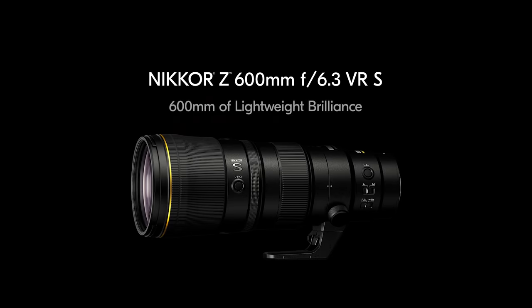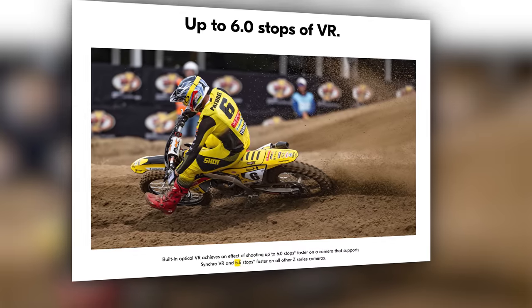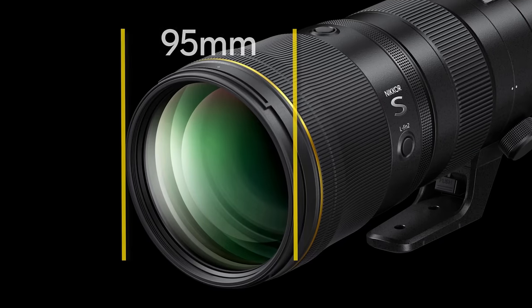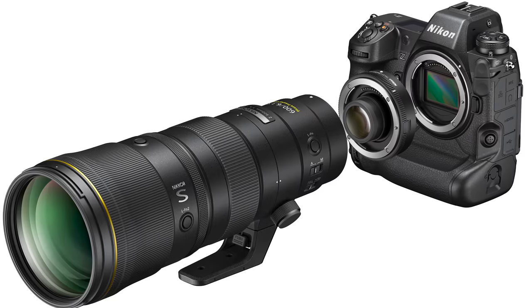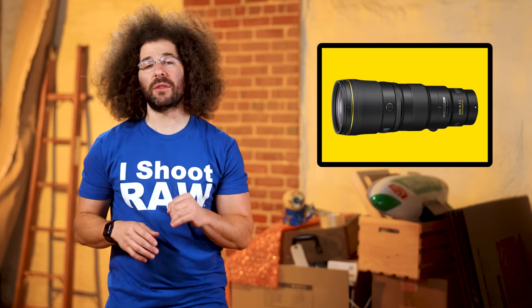Here are some quick specs: it sports a Phase Fresnel element, has STM focus motors, 5.5 stops of VR — and 6 stops when paired with a camera that has IBIS built in. It has a 95mm filter thread, no drop-in filter in the back, 13-foot minimum focus distance, 9 aperture blades, and it's TC-compatible, though I personally wouldn't recommend using them. You're probably just better off cropping in the end.